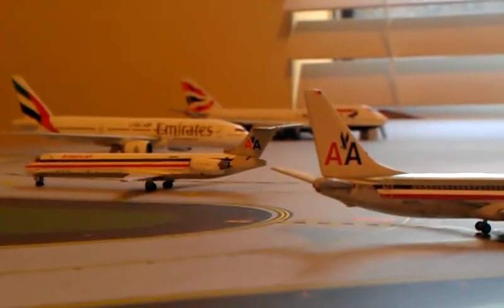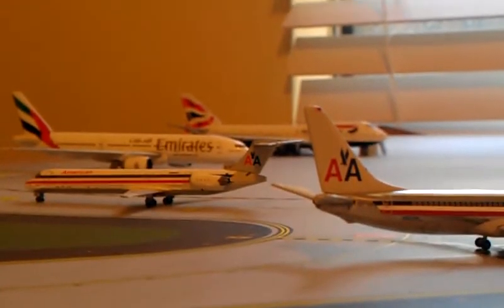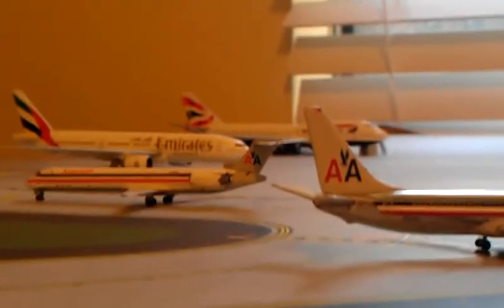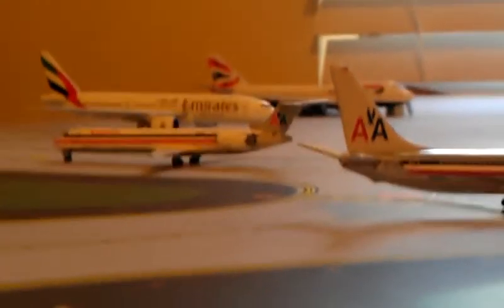Hey guys, it's Gemini Jets AA-1190 here, coming at you with a Gemini Jets DFW International Airport update. That's a mouthful.